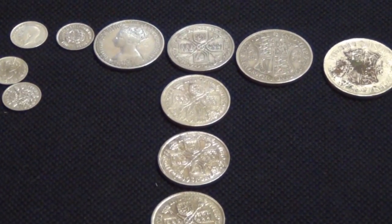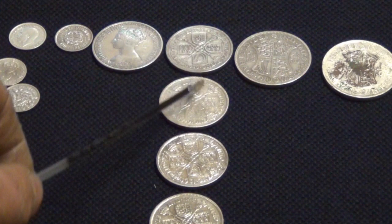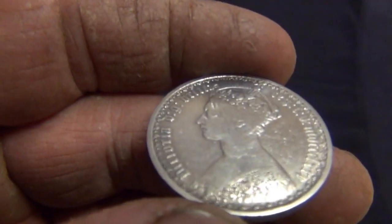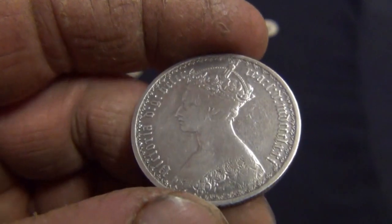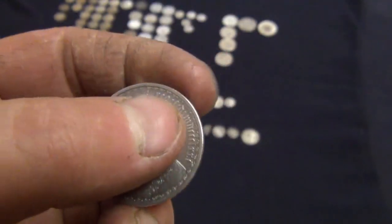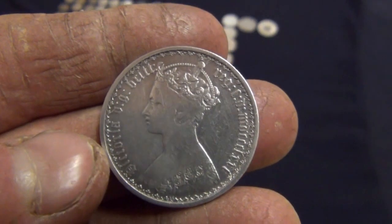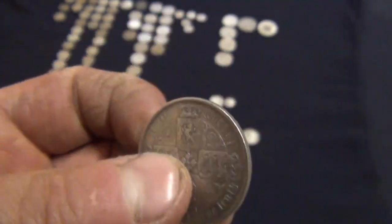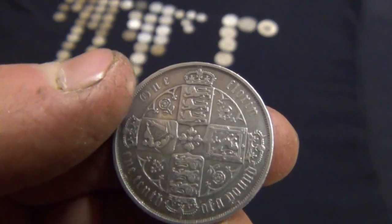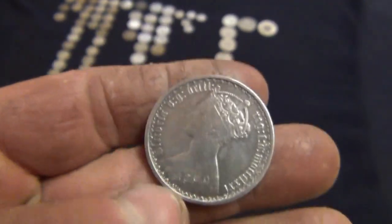These coins here are called florins — these are like two shillings. So there's a Queen Victoria and George V. I did find a few George VI ones but I've sold those. And this particular florin is probably one of my favourite finds — it's the Queen Victoria Gothic florin. It's got the date down the right hand side written in Roman numerals — 1871. It's a lovely coin, nice condition. On the top: one florin, and on the bottom: one tenth of a pound. Very nice.